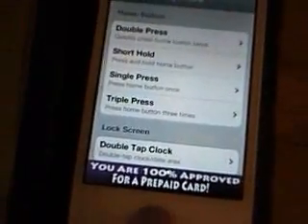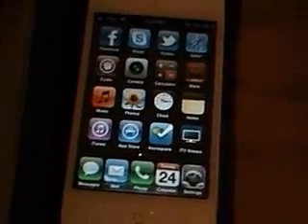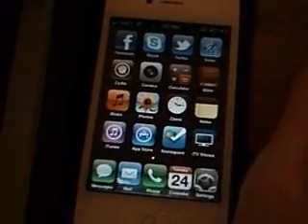That's about it. These are some of my favorite jailbreaks and tweaks. Thank you for watching, and I hope this helped you. See you later.